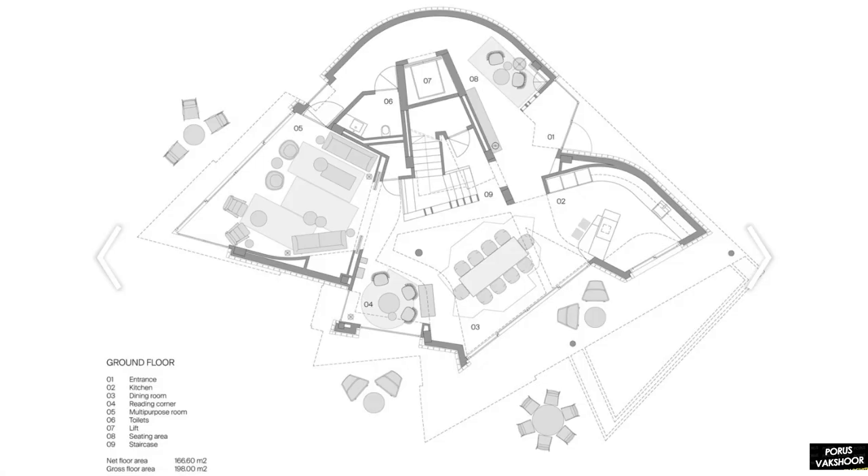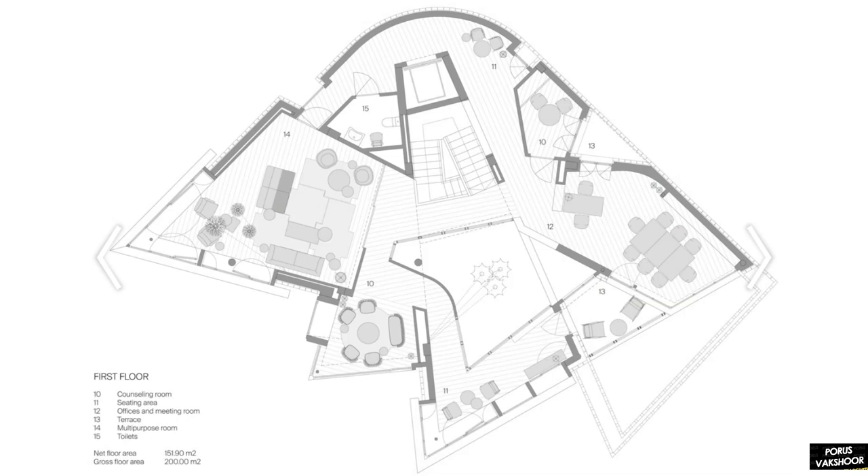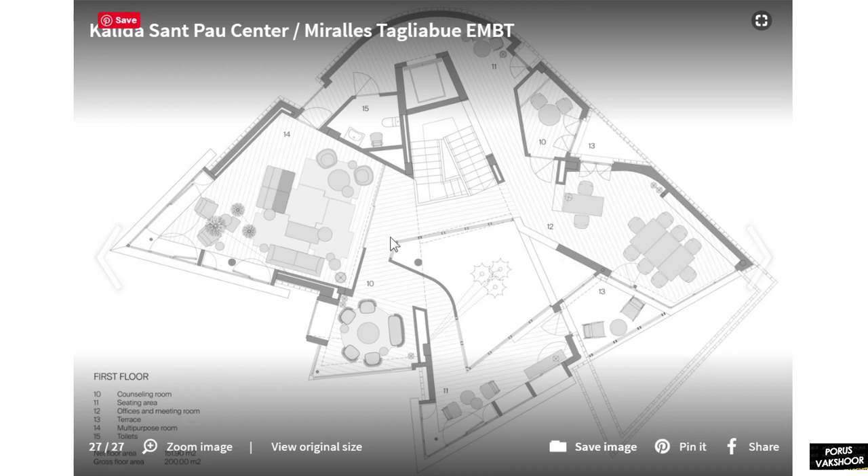This is the site plan, emphasizing the landscape blending with the building form and shape — the architect has put equal emphasis on landscape design and how it blends with the building. The upper floor is designed with a central atrium, and all the organic spaces are organized around it, including seating areas, conference rooms, meeting rooms, and a multi-purpose hall.